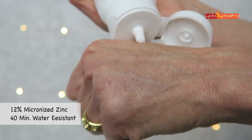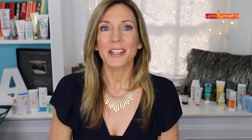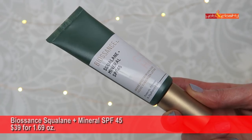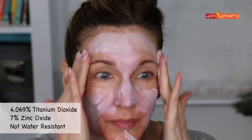The Rejuvel went on beautifully — I thought it was going to be a real winner — until the shine just wouldn't go away. I couldn't see wearing it unless I was going snorkeling. Next is Biossance Squalane and Mineral SPF 45 — $39 for 1.69 ounces, with 4.069% titanium dioxide and 7% zinc oxide. It also leaves a white cast after dry down and causes pilling around the hairline and eyebrows.